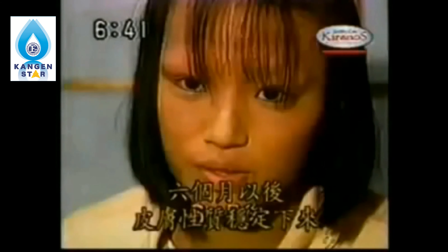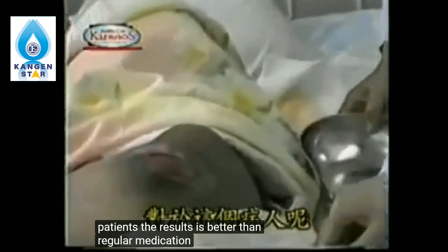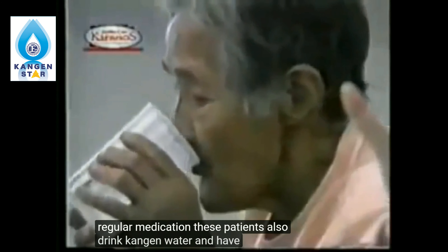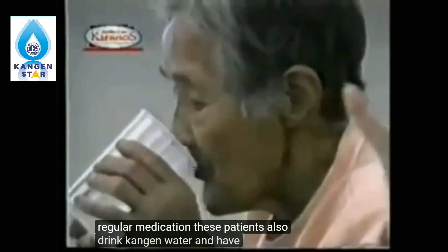In Japan, some hospitals use the acidic water to treat bed sores for bedridden patients. The result is better than regular medication. These patients also drink kangen water, and have had a positive effect on their health. In daycare centers, the fortunate kids will have used this water since they were born, and will be using this water for generations.